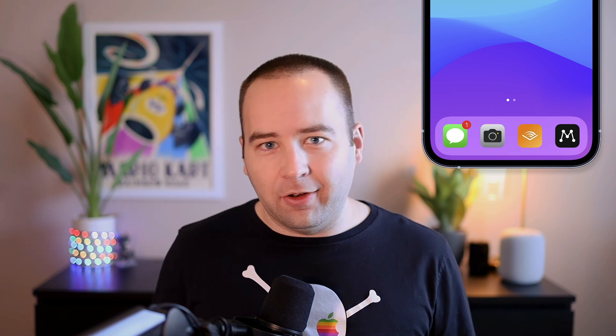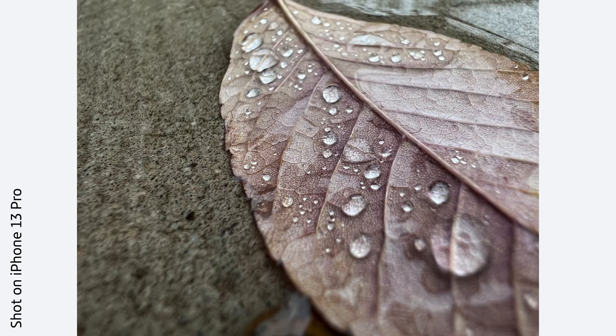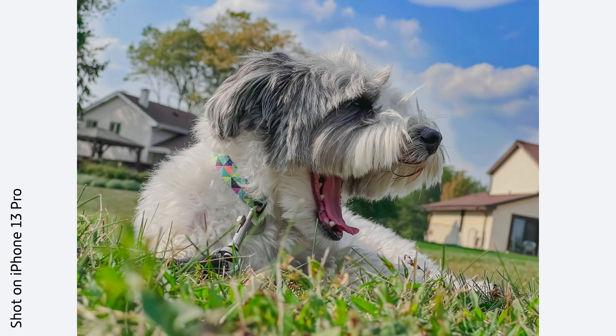I have Messages because I live in the US and we use SMS and iMessage for literally all of our communication with each other. And then I have the Camera app — just the Apple camera app — it's reliable, it works fast, and I just want quick access to it at all times. My iPhone is a camera really first and all the other things second and third.